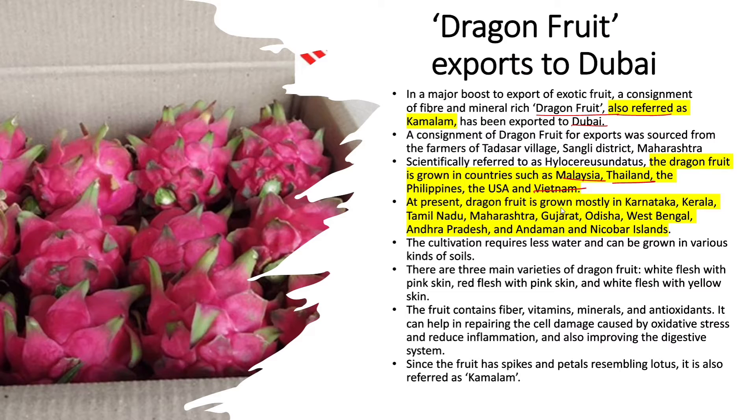At present, dragon fruit is grown mostly in Karnataka, Kerala, Tamil Nadu, Maharashtra, Gujarat, Odisha, West Bengal, Andhra Pradesh, and the Andaman and Nicobar Islands. The cultivation requires less water and can be grown in various kinds of soils.